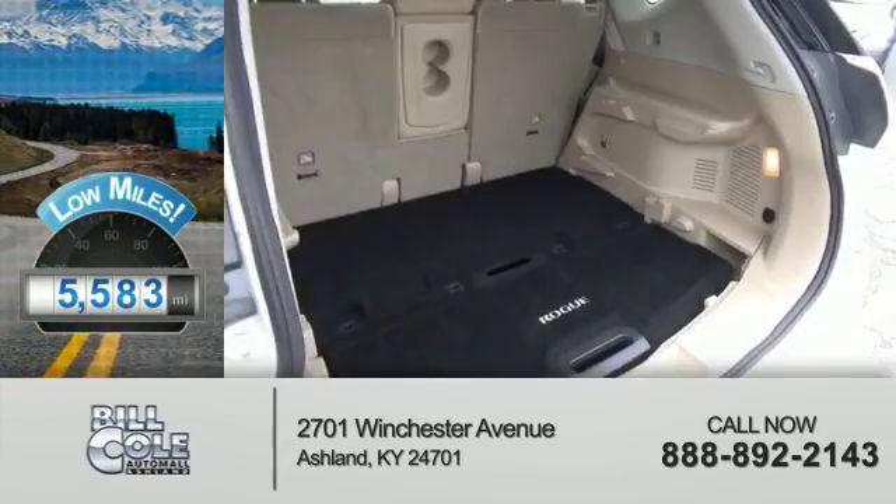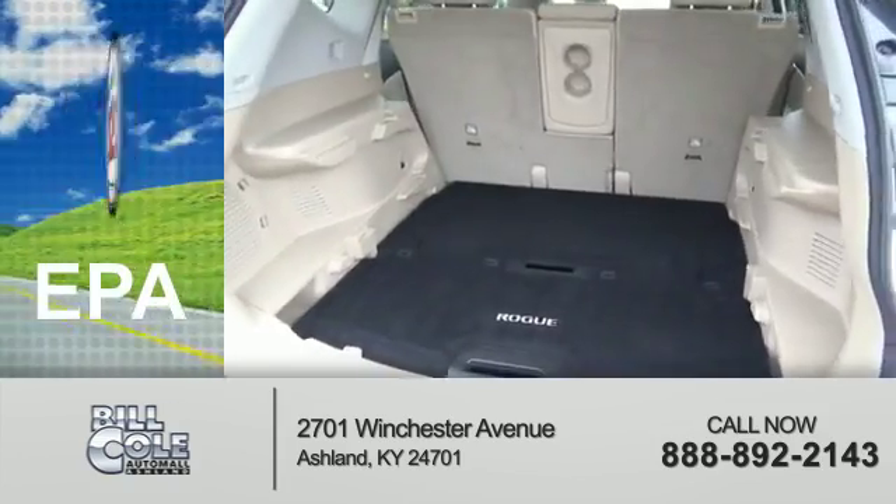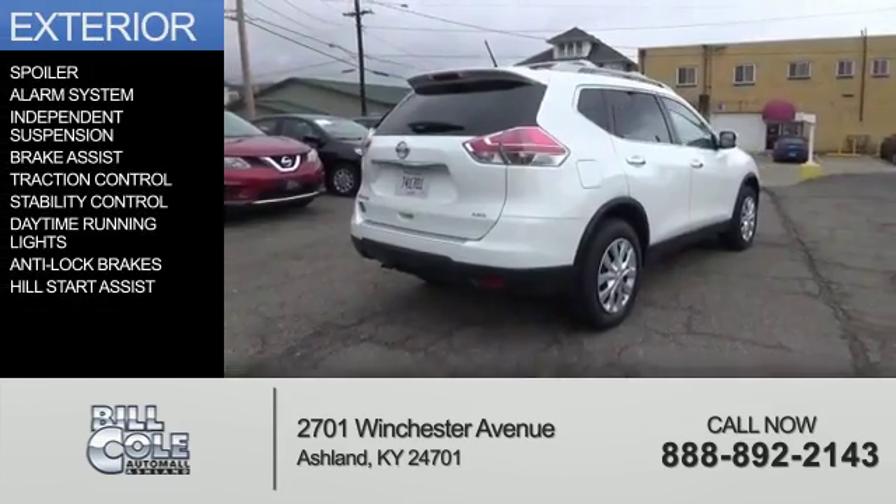With fewer than 6,000 miles, this vehicle is like new. Great fuel efficiency saves you money by requiring fewer trips to the gas station. The features include a spoiler,